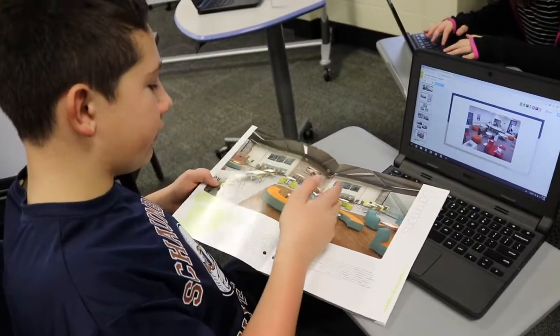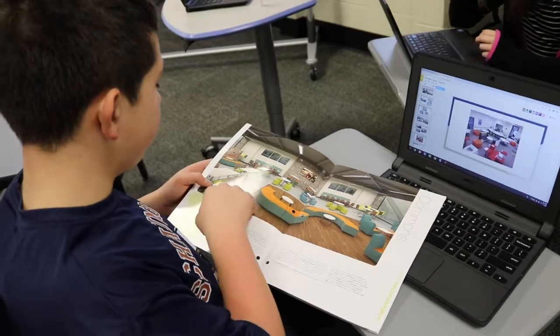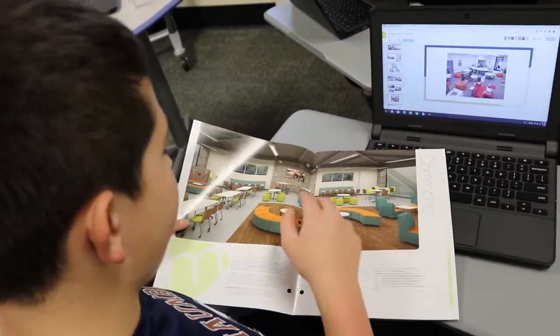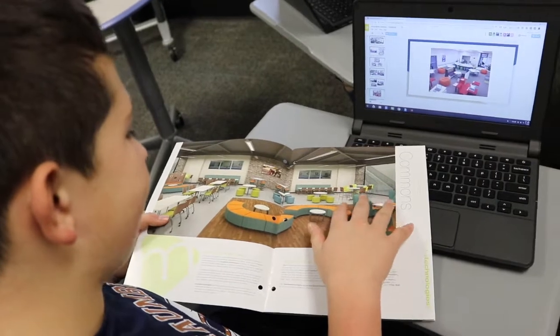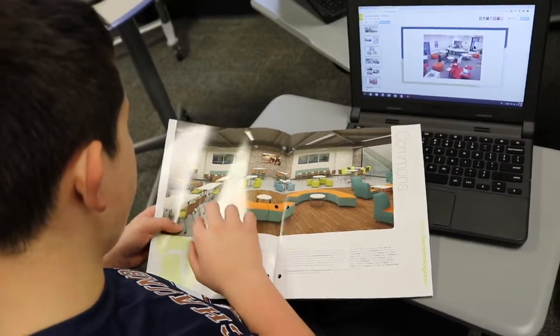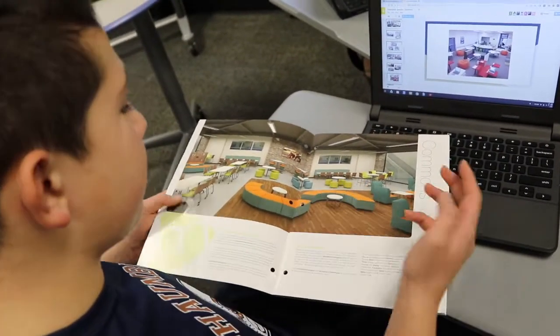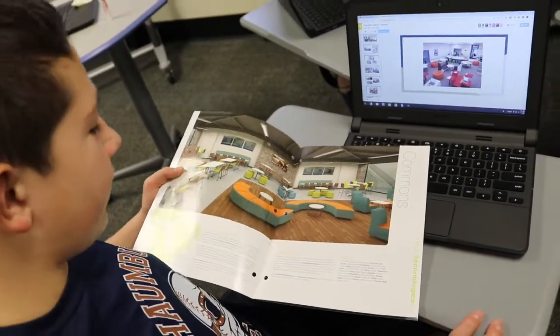You've got circular tables, booths, little coffee bars — or breakfast bars. That's what I like about this. You have everything. Plus you have comfy chairs, a TV, and different ways of seating.